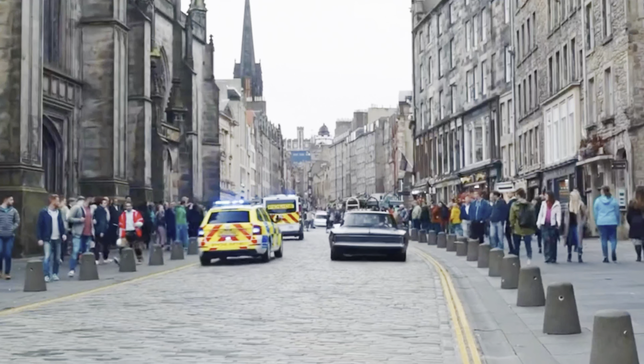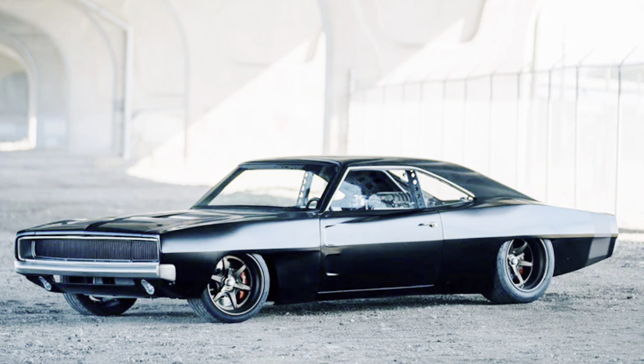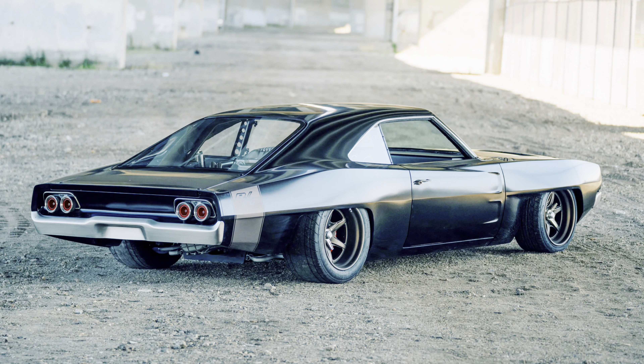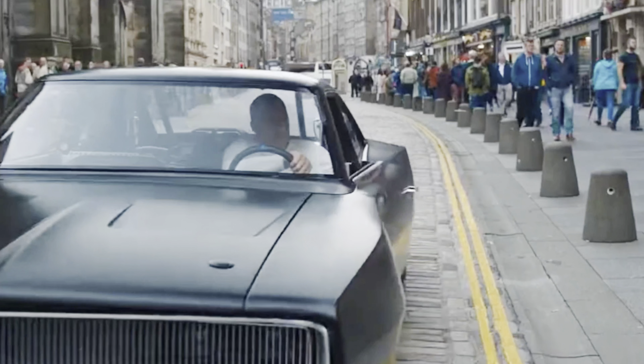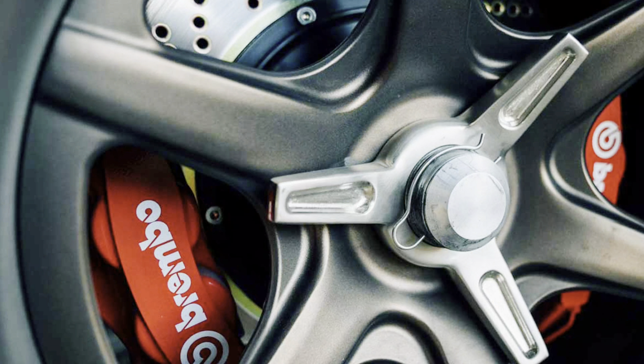And you might be thinking to yourself, 707 horsepower is a lot, so how does this car manage to not spin the whole time? That's exactly where these 275-35-18 front tires and these massive 345-35-18 rear tires come into play, equipped with 6-piston Brembo calipers on the front and dual Brembo 4-pistons for the back. And yes, you heard that correctly — there are two sets of Brembo calipers for each rear tire.